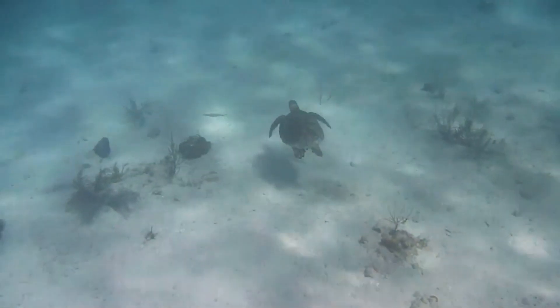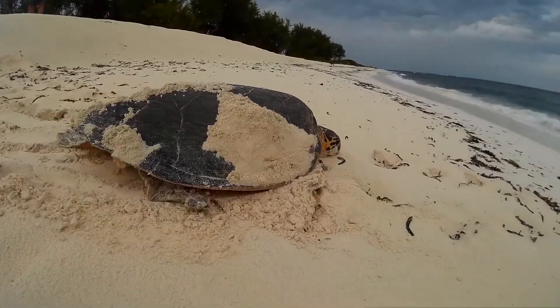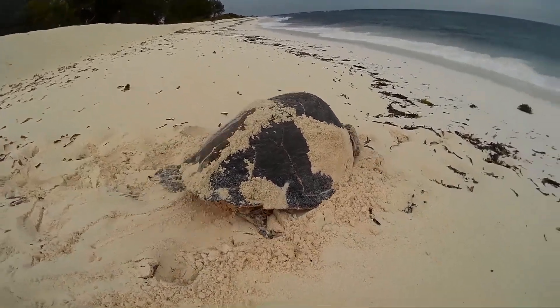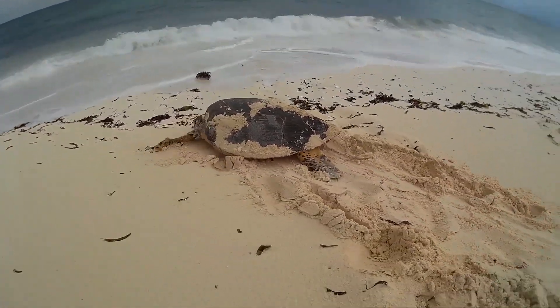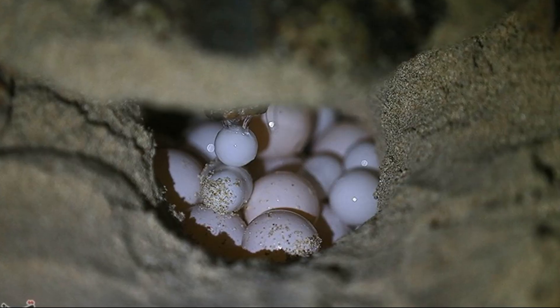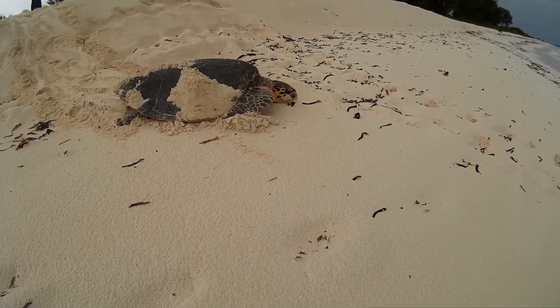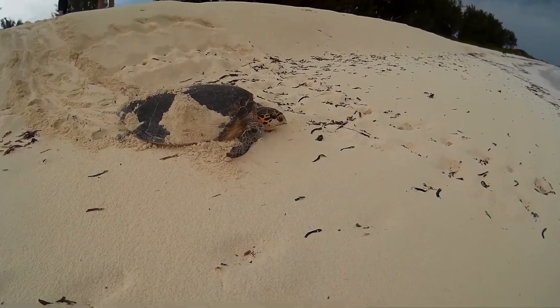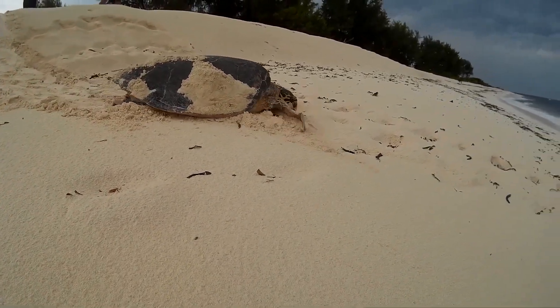Hawksbill turtles often nest in small numbers, usually on remote beaches. The nesting process begins when the turtles crawl out of the sea to choose an area to lay their eggs. They dig a pit in the sand, fill it with eggs, and then cover it. The female turtles then retreat back to the sea, leaving the eggs, which will hatch in about 60 days.